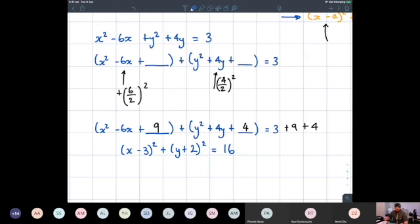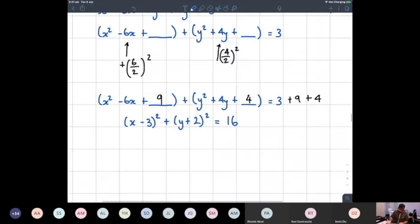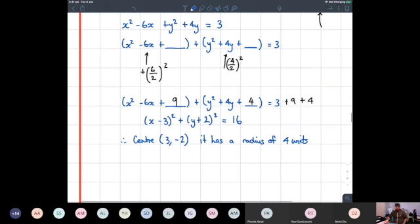Earlier in the year when we looked at quadratics and completing the square, we said the two main things to do were factorize or use the quadratic formula — completing the square worked but was a bit time-consuming. When it comes to circles, it's the only way to find the centers. Therefore the center of this circle is at (3, −2) and it has a radius of four units.